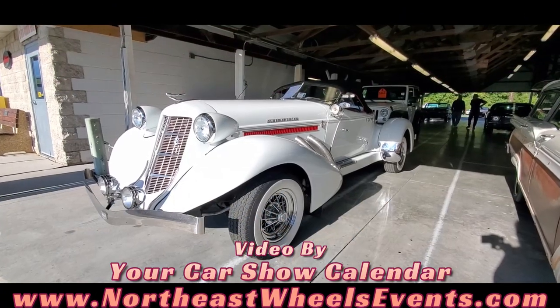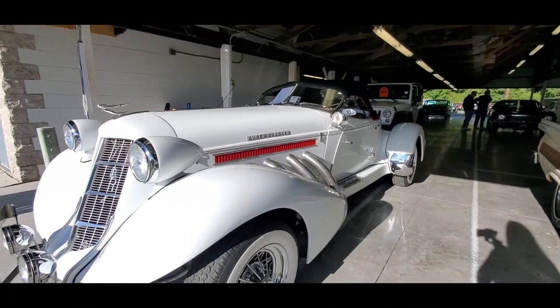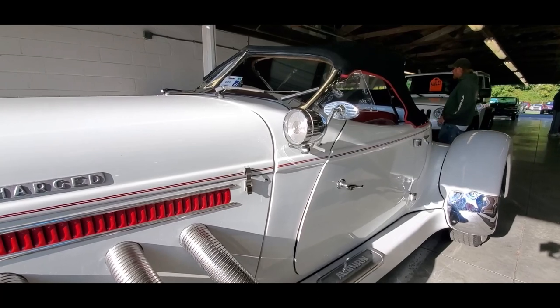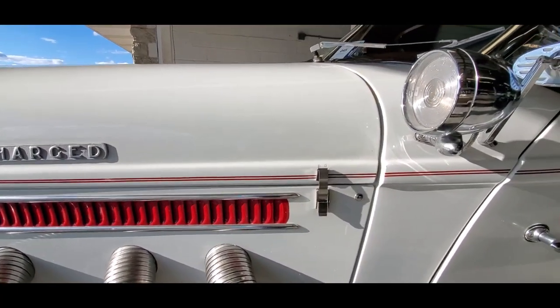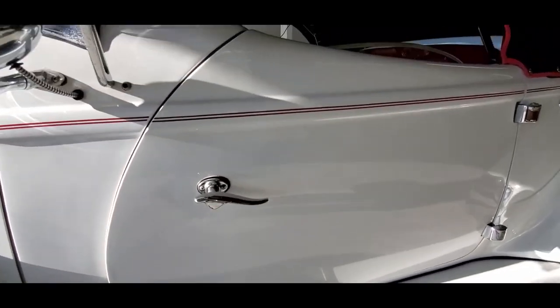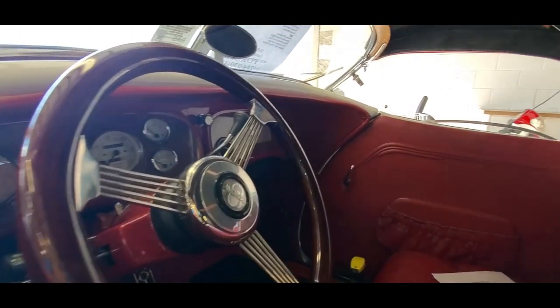I always like these Auburns. These are pretty cool. This one sits on a Caprice chassis with a 350. What's funny is that they always label them and try to get away with calling it an Auburn — a 1936-37 Auburn — but it is not. But there are a lot of Auburn parts used on this.